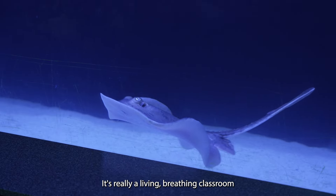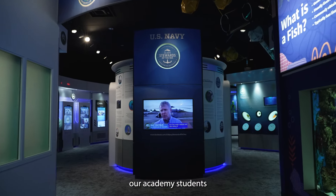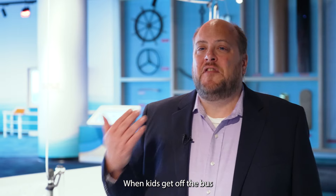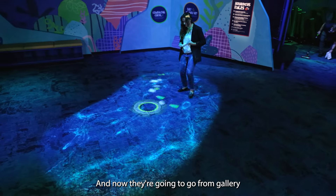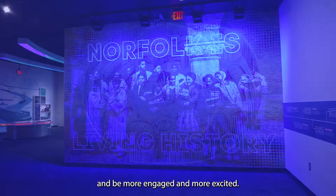It's really a living, breathing classroom for our visiting students and especially our Academy students from Norfolk Public Schools. When kids get off the bus and they see our beautiful building, they're in awe, and now they're gonna go from gallery to gallery to gallery and be more engaged and more excited.